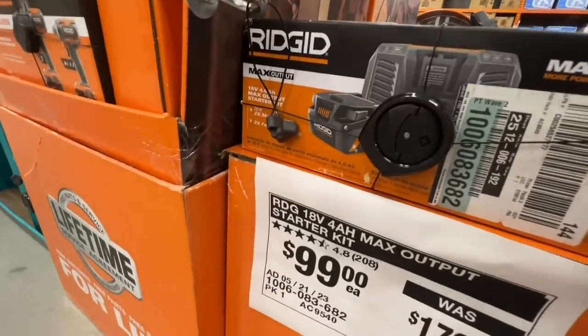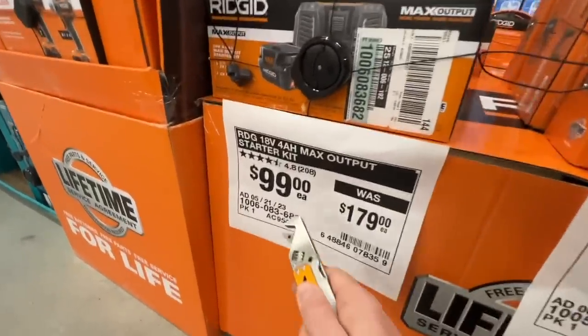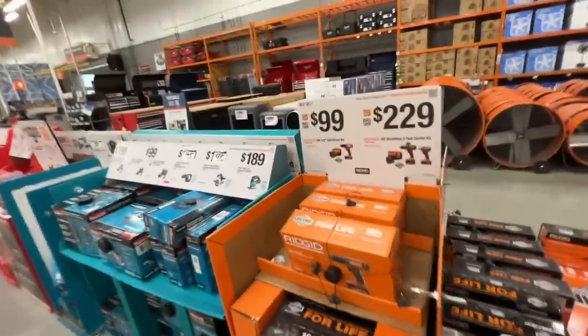And then you have a four amp hour max output starter kit from RIDGID for $99 at Home Depot as well. Let's see what else RIDGID has for us.